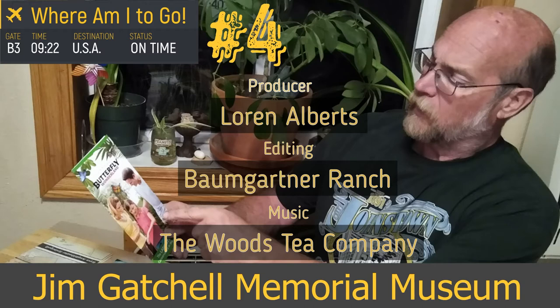Either way you go, it's a beautiful drive, lots of scenery, and the roads are all good. Even in the winter, both of these routes are kept open 99% of the year — they're not closed very often. So make yourself a wonderful trip and a wonderful visit, and stop by and see both of those museums. But today we're at the Jim Gatchel, and we're here with Sylvia.